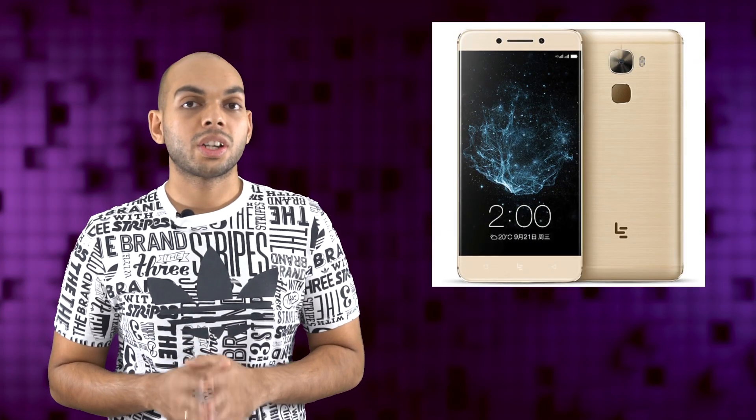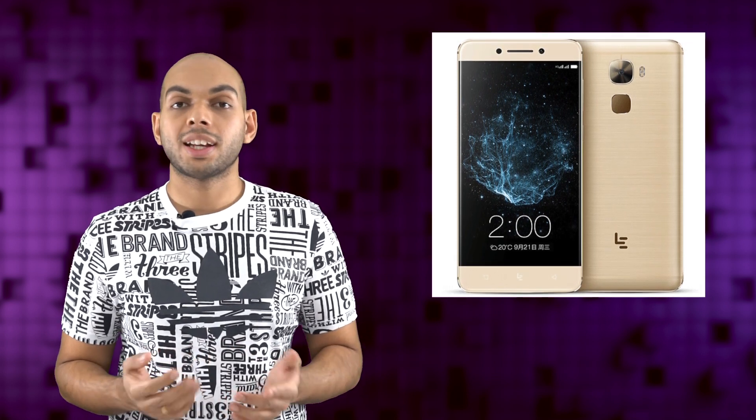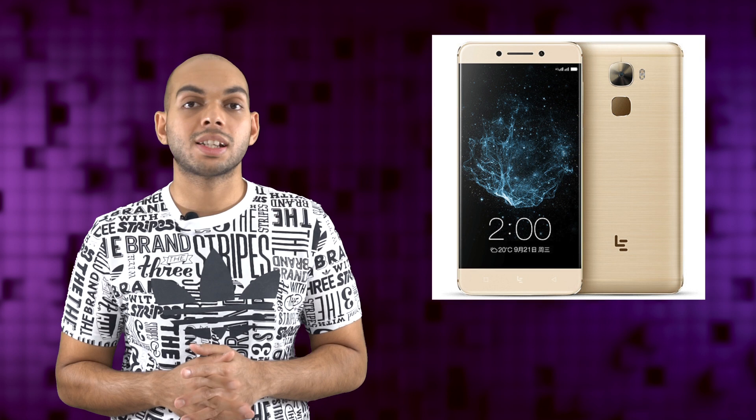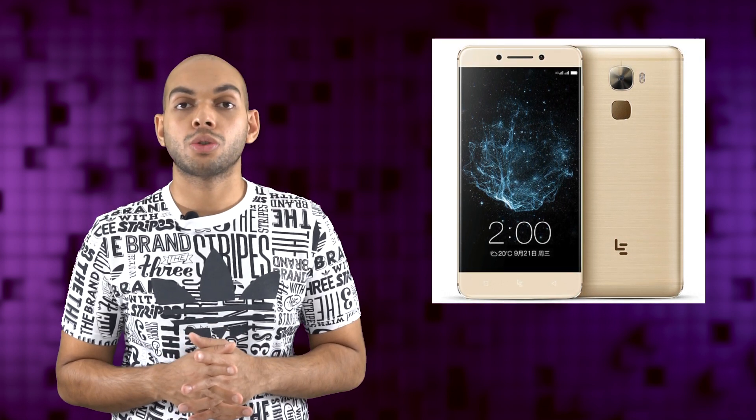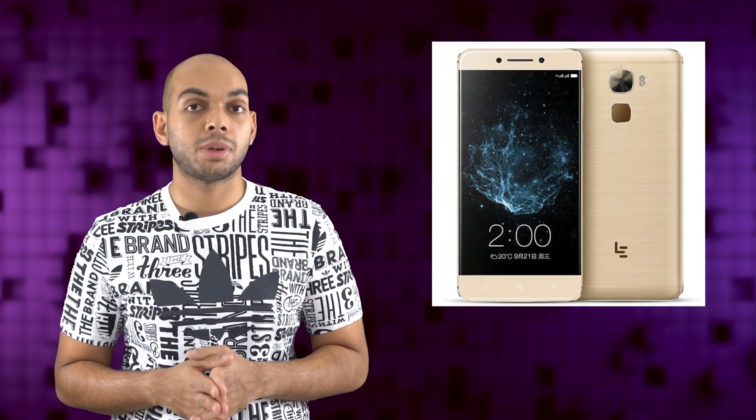LeEco has just announced the Le Pro 3 Smartphone that features a 5.5-inch Full HD display with 2.5D curved glass. It has a unibody metal design that packs inside a 4070 mAh battery that is Quick Charge 3.0 compliant, and is also bundled with a 24-watt charger that provides 3 hours of talk time in just 5 minutes of charge.